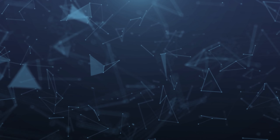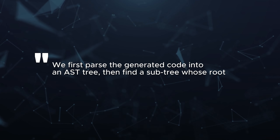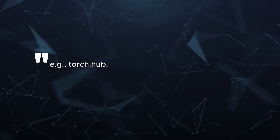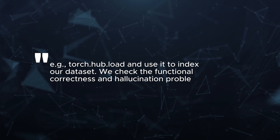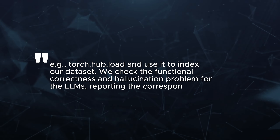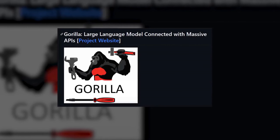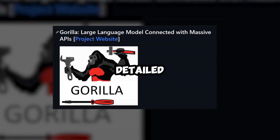To check how accurate the generated APIs are, the researchers used a method called AST subtree matching. They explained: we first parse the generated code into an AST tree, then find a subtree whose root node is the API call that we care about and use it to index our dataset. We check the functional correctness and hallucination problem for the LLMs, reporting the corresponding accuracy. After that, Gorilla gets refined through document retrieval, using the knowledge gained from this detailed dataset.